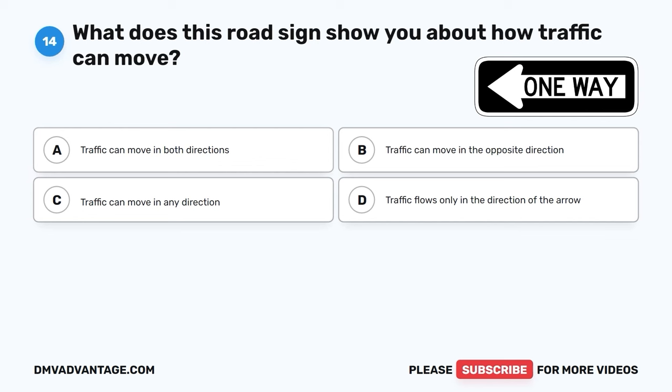The correct answer is B, people with visual impairments. While operating a vehicle, you may encounter individuals using a white cane or a guide dog. These individuals often have visual impairments ranging from partial to complete blindness. The white cane helps them detect obstacles, and guide dogs are specially trained to assist them in navigating safely. Drivers should exercise caution and consideration when sharing the road with such individuals.